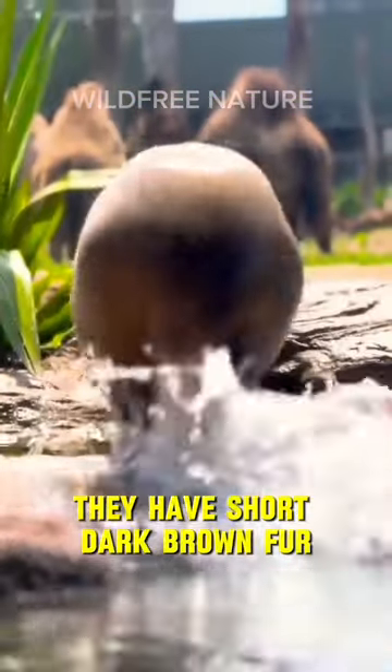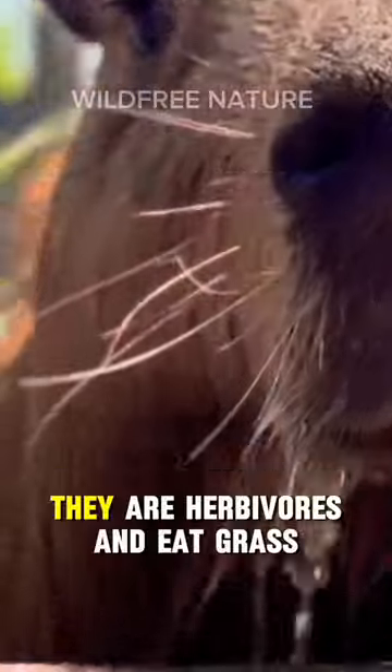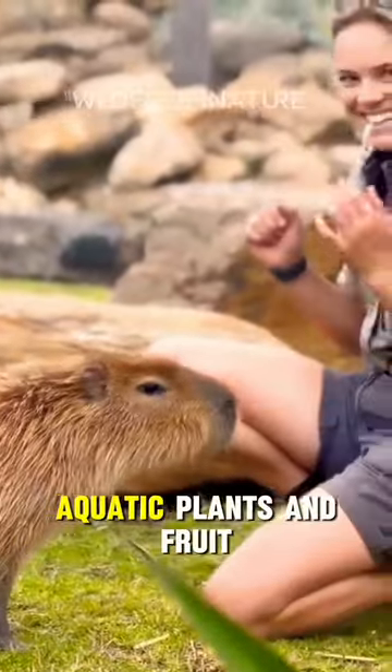They have short dark brown fur, webbed feet, and a blunt snout. They are herbivores and eat grass, aquatic plants, and fruit.